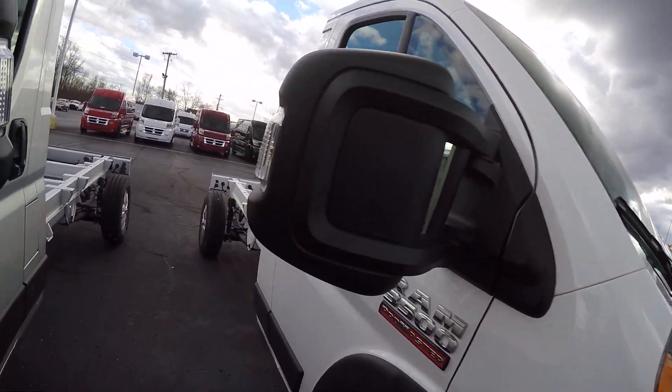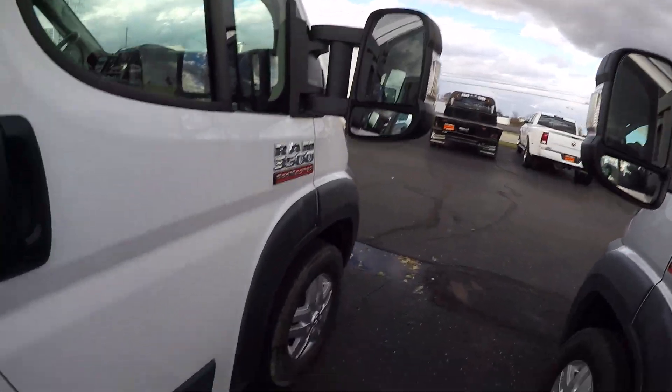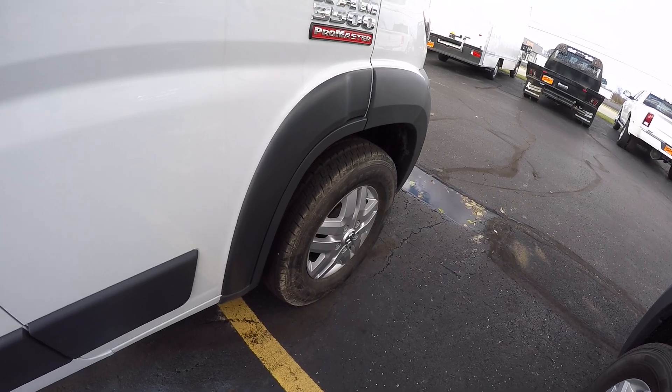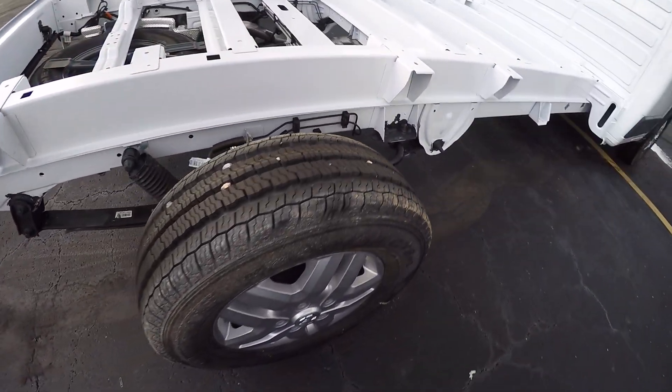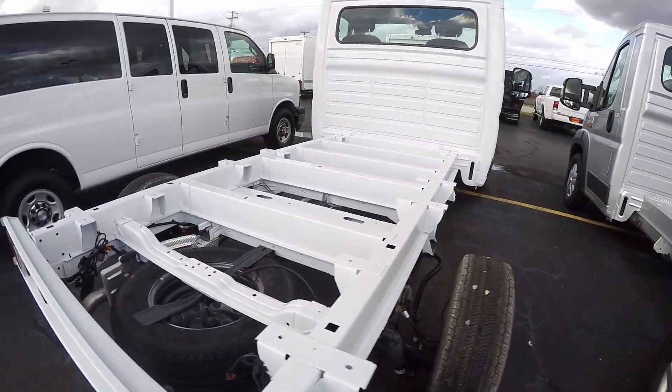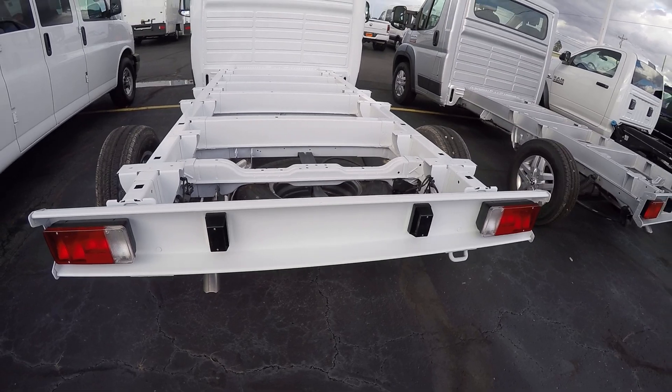As far as the chassis goes, we have put the wide mirrors on it. We do have alloy wheels — a little nicer wheel than you'd see on a standard commercial type vehicle. You can see it's just a frame that we're going to put a body on.